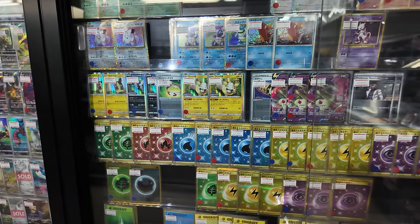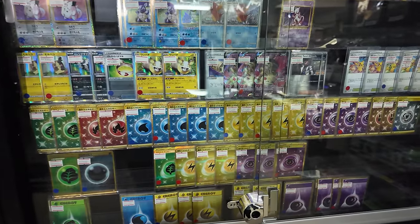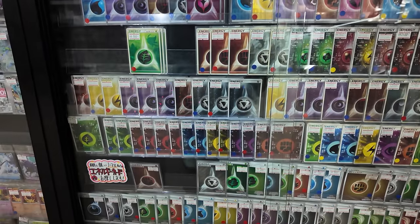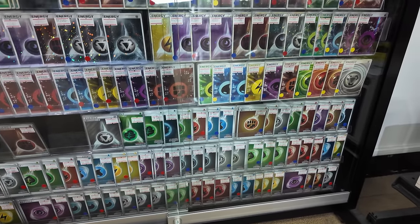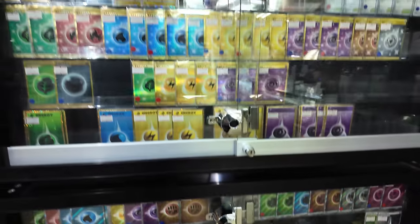Small promos, Champion League promos. Energies again — if you're a player looking for energies, you can't use Japanese energy cards in your deck, but just look how many energy cards there are. If you're playing and trying to use retro or vintage energy cards in your deck, a lot of people like to do that. It's very easy if you're in Japan.